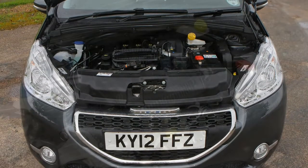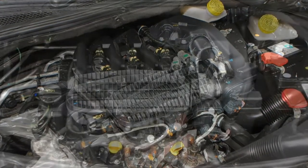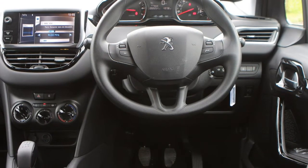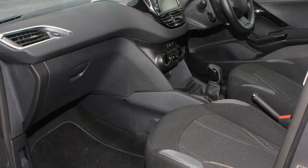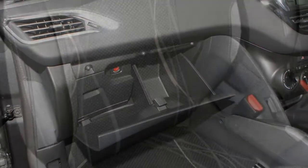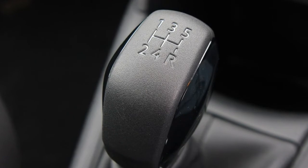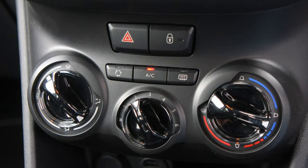Rapid Peugeot 208 GTI performance. For the range-topper, the 1.6-litre THP 208 S&S has been cranked up to 208 horsepower, with 300Nm of torque from 1,700rpm. This creates flexible real-world performance; off the line the GTI feels eager and responsive with little in the way of turbo lag, meaning that regardless of which of the six gears you're in, overtaking is both quick and safe. Key figures: a 143mph top speed and a 6.5-second 0-62mph time should win a few rounds of hot hatch top trumps.